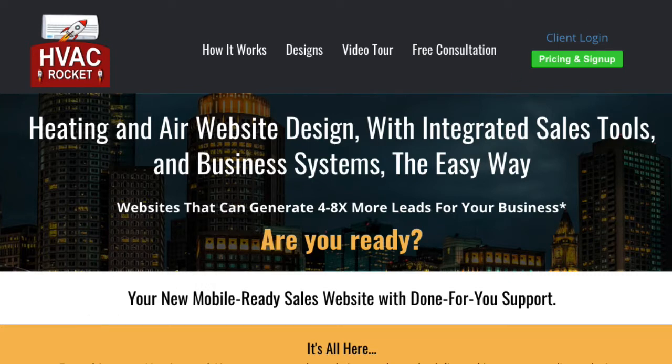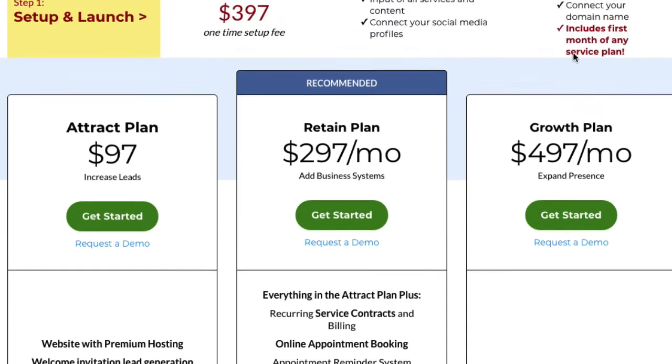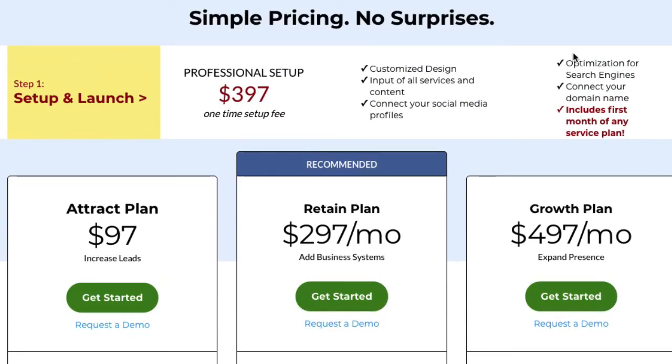You're probably wondering what pricing is, so let me cover that so you know whether this is right for you or not. First of all, we've got a one-time setup of $397. That covers customized website design, input of all your services and content into the website, connecting your social media profiles, optimizing it for search engines, connecting your domain to the website, and it includes your first month of any service plan that you choose. Service plans start at $97 a month — it's a very cost-efficient solution. You get a lot of integrated processes to make sure you get more money from your website and generate sales for you.